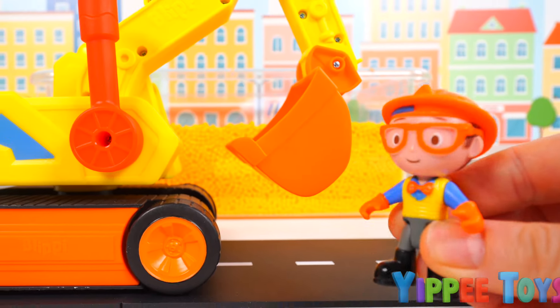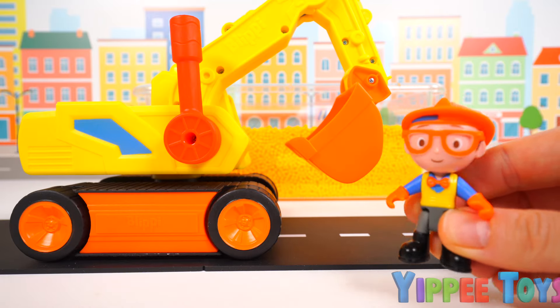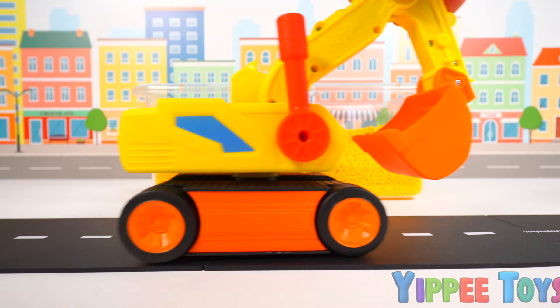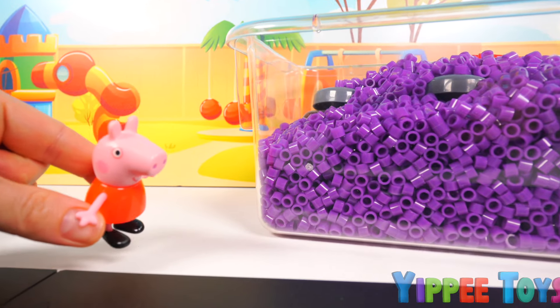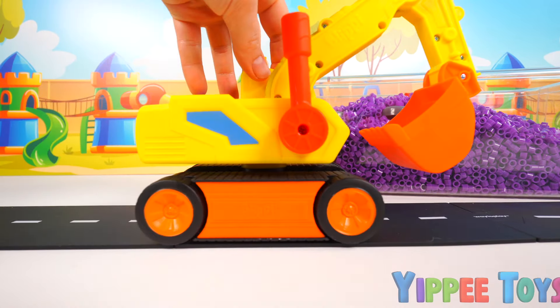Boy, I'm glad I was able to use my excavator to help a friend out. Let's go drive around and see if any more friends need help. How will I ever get my toys out? Oh wow, check it out guys! Looks like Peppa needs our help.